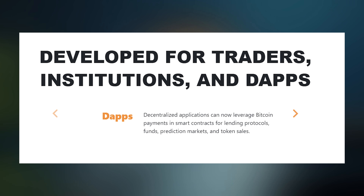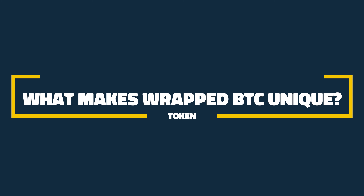But who is Wrapped BTC made for? Wrapped BTC is designed for a wide audience, including DeFi enthusiasts and traders. It caters to those looking to leverage Bitcoin in the Ethereum-based DeFi sector and those seeking to trade Bitcoin on Ethereum's DEXes.